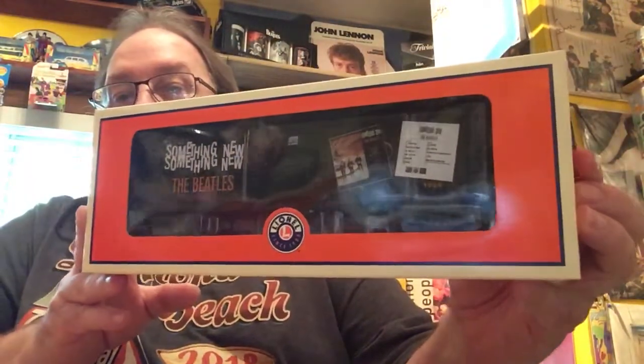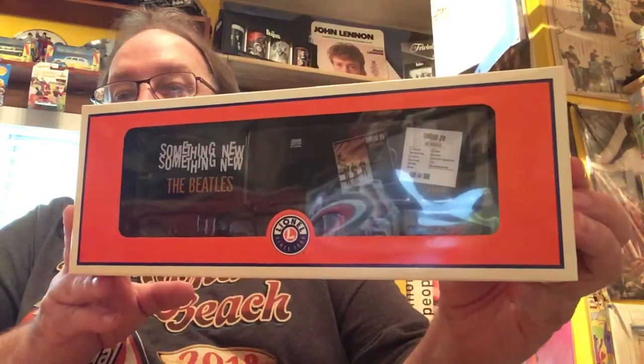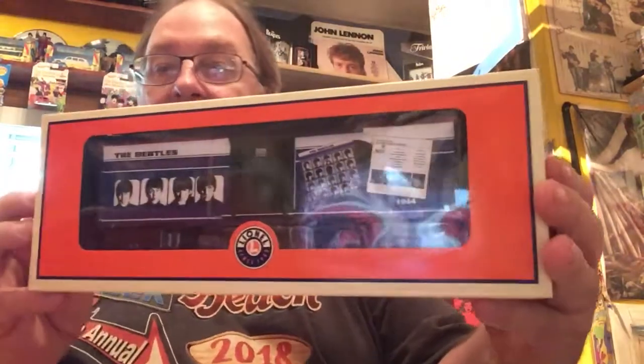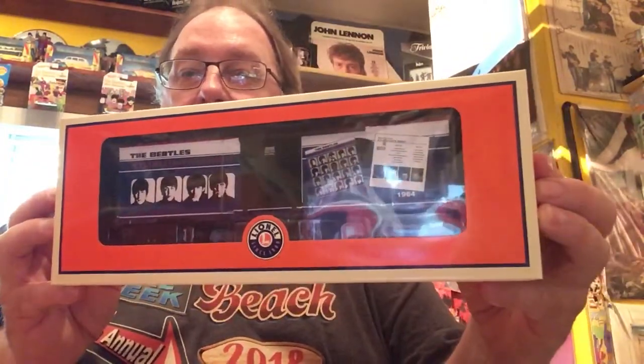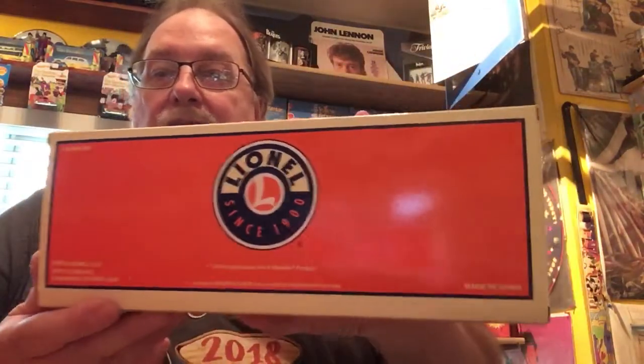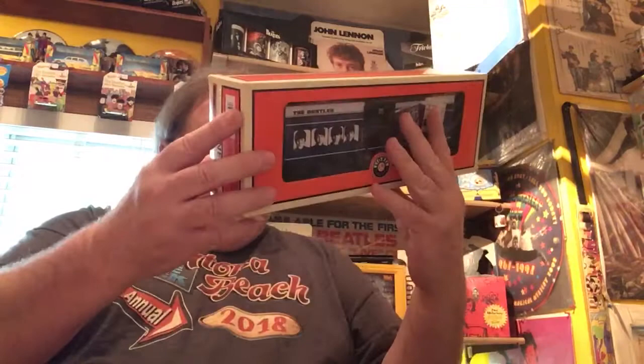Of course the next one is something new, then A Hard Day's Night. There's nothing on the back, just the Lionel trademark. So these came out eight years ago already.